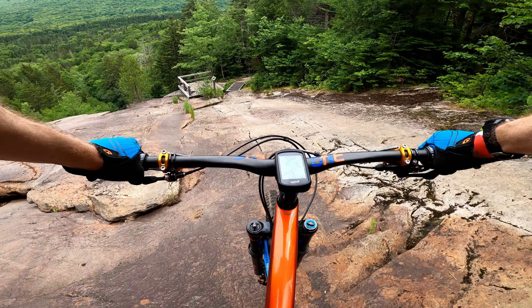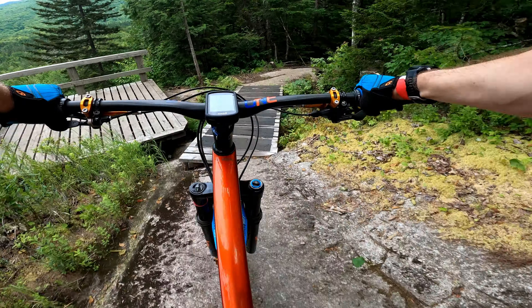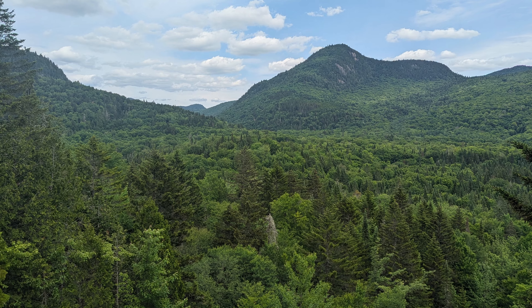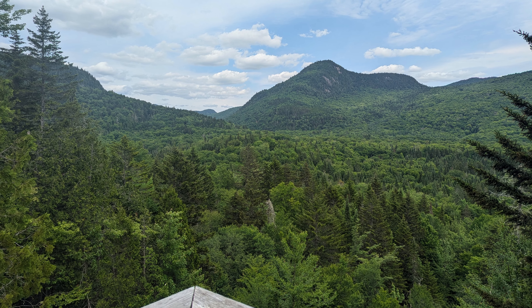We headed over to Octopus and Kraken after this for the best float trail I've ever ridden — I have a separate video of that you can check out. If we had another day here, we would definitely be riding Nielsen S Nord in suit, a great reason to come back.